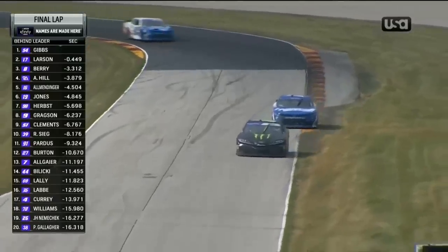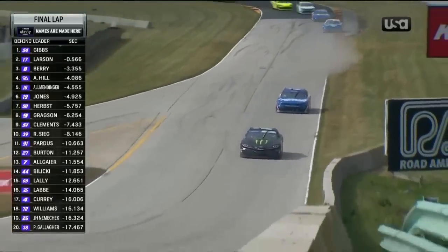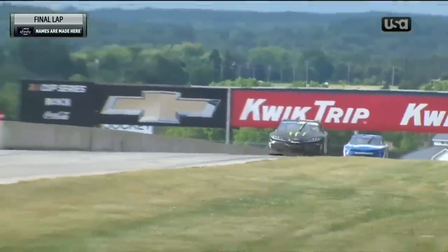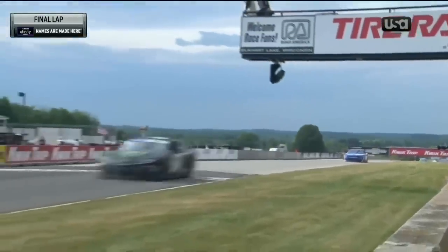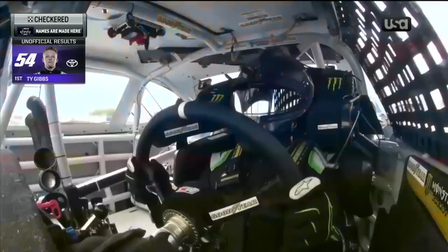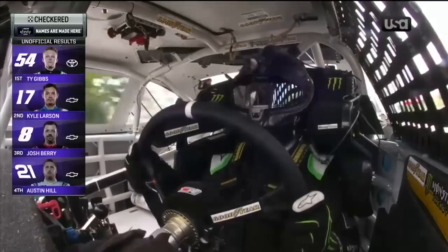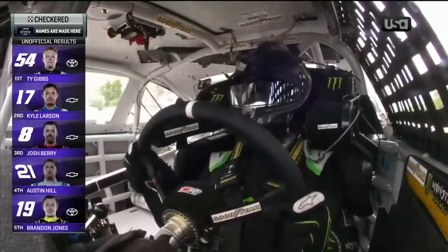Ty Gibbs up the hill — and an amazing run for Ty Gibbs! He's going to win at Road America! Thank you all the way to God, thank you guys!